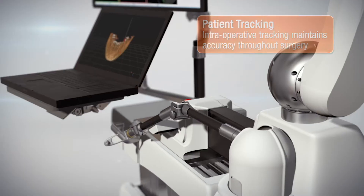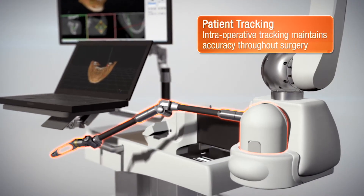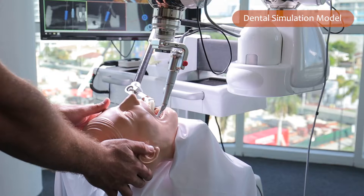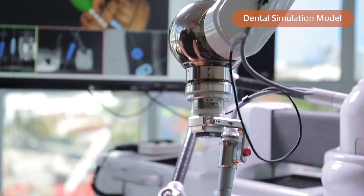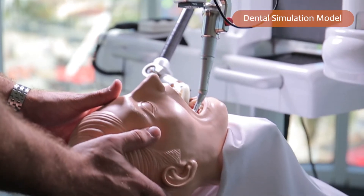The beauty of Yomi and the way the whole machine is set up is that since there is a direct attachment to the patient, any time there's any movement in the patient, the robotic arm also has that same movement as well — so it compensates for it. Everything is basically in real time; it happens in milliseconds. So as the patient moves, the robotic arm also will move at the same time.